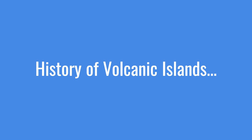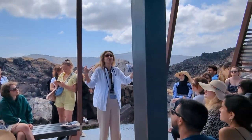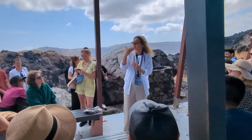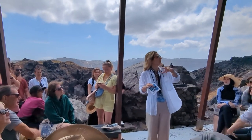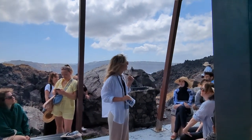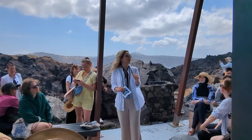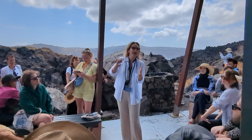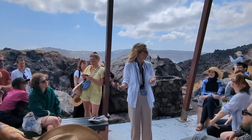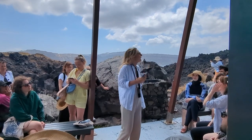We don't have just Nea Kameni. We have different volcanic centers, different volcanic formations which were united after successive volcanic eruptions. Right now we are standing on the largest volcanic formation in the east of the Mediterranean Sea. And at this point where we are standing right now, 3600 years ago, used to be like a big mountain.